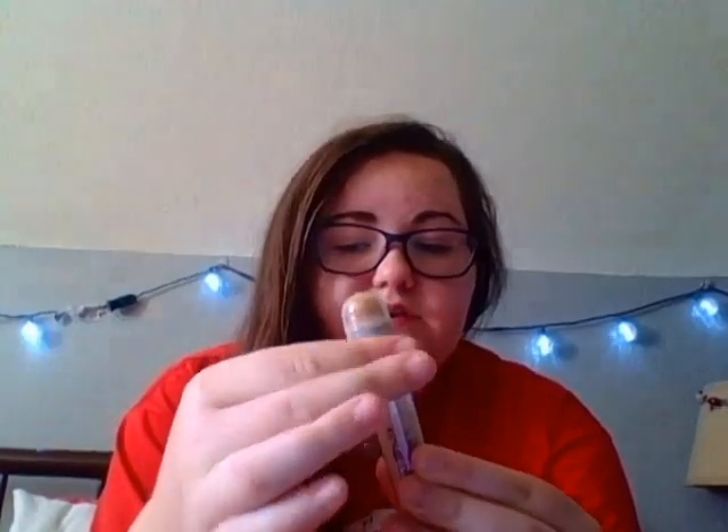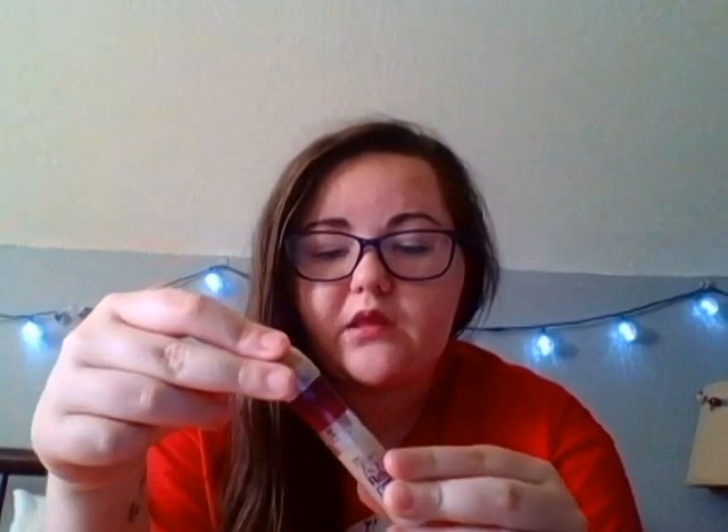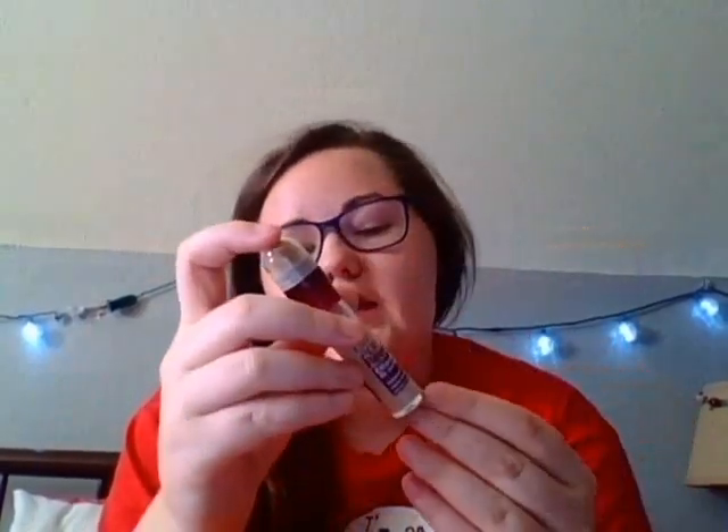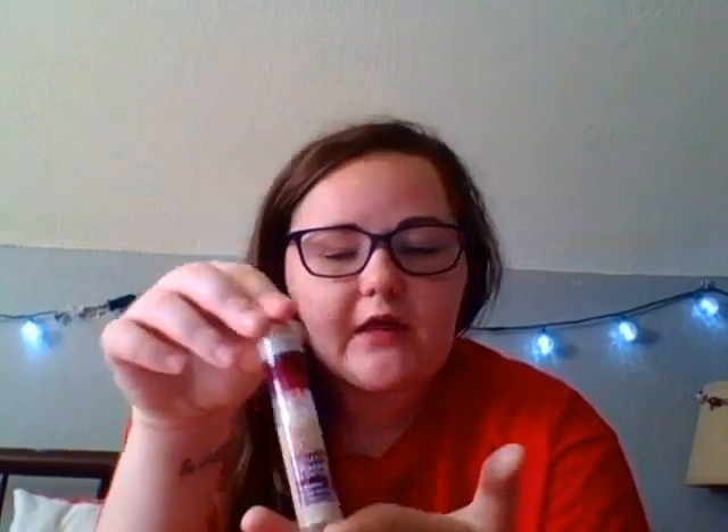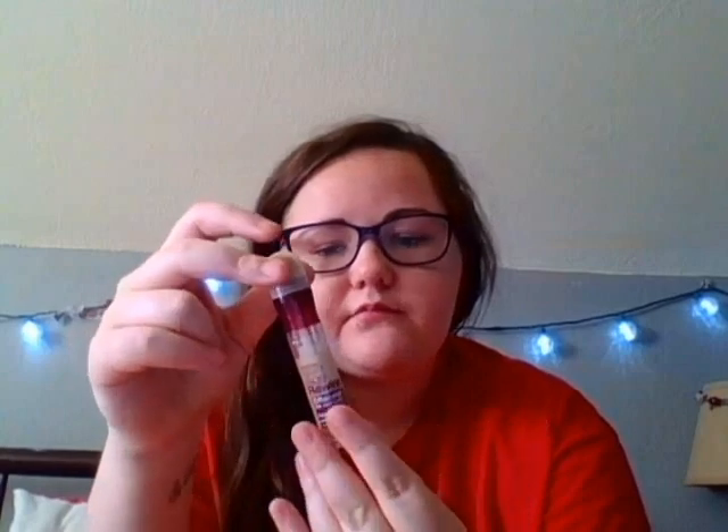I then have a concealer, and this is the Instant Age Rewind Concealer from Maybelline. This is the one that twists and then the product comes out of the sponge up top. I use this under my eyes as well as for any acne spots or anything like that, and it's one of the best concealers I've ever used.